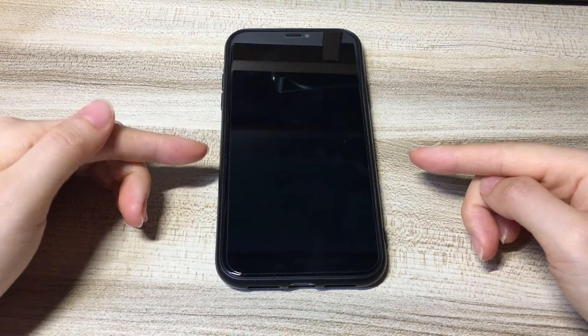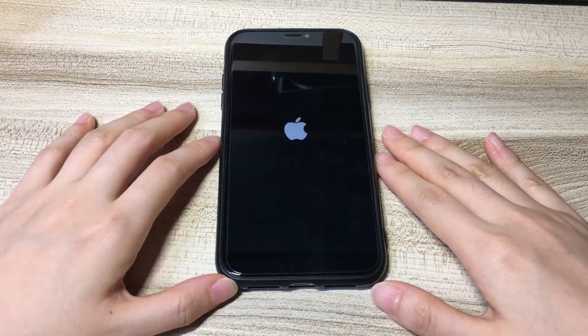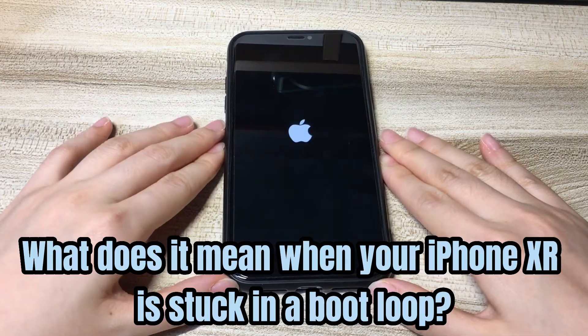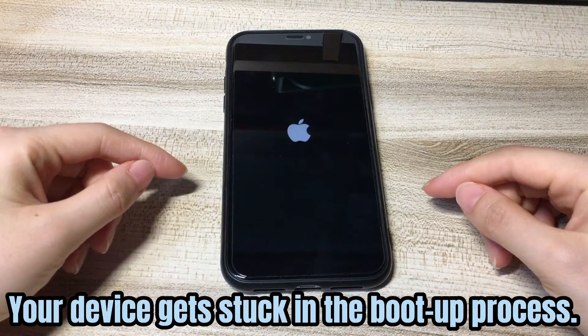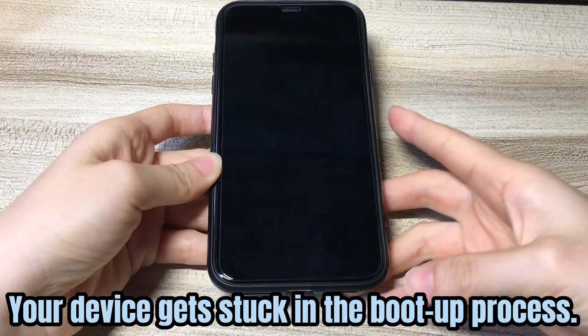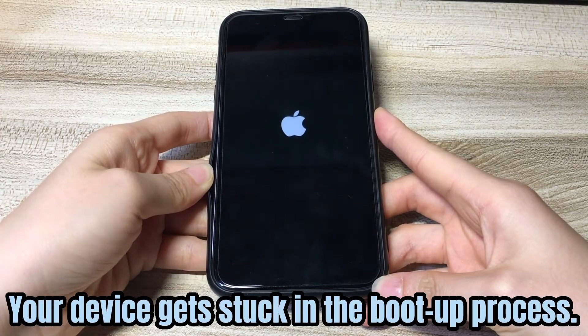You might get trouble getting stuck in a constant rebooting loop issue with the Apple logo disappearing and appearing endlessly. What does it mean when your iPhone XR is stuck in a boot loop? Your device gets stuck in the boot up process. The screen keeps showing the Apple logo on and off. The phone seems not to open up to the home screen, and it just reboots over and over again — so-called non-stop rebooting.